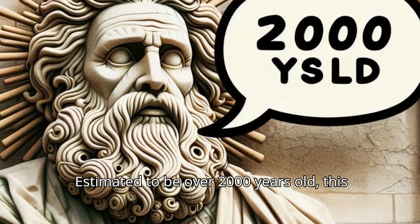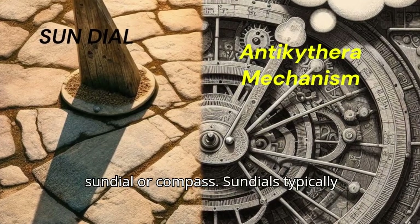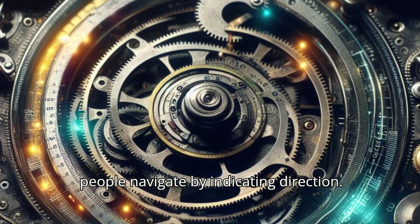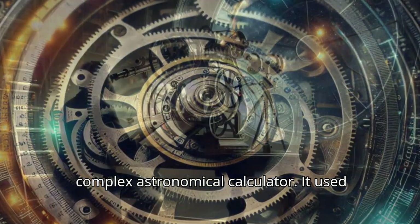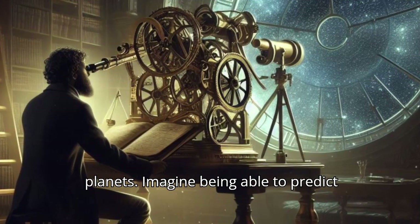Estimated to be over 2,000 years old, this device was far more sophisticated than a sundial or compass. Sundials typically only tell the time of day based on the sun's position in the sky, while compasses help people navigate by indicating direction. The Antikythera Mechanism, however, was a complex astronomical calculator. It used a system of gears and dials to track the movements of the sun, moon, and even planets.